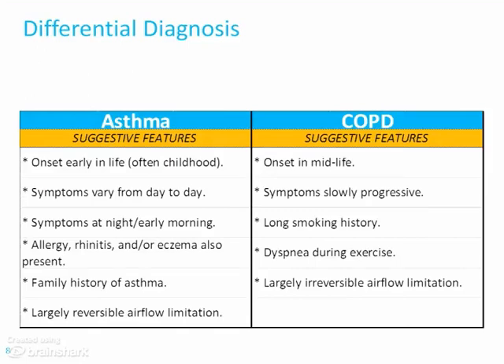With asthma, the symptoms vary — one day or part of the day they can be fine, another part of the day they can be terrible. With COPD, the symptoms are slowly progressive; they may vary a little bit, but they're going to be there. With asthma, the symptoms tend to be worse at night. These people often, but not always, have clear-cut allergies such as rhinitis or eczema, and there's often a family history of asthma. It's largely reversible airflow limitation.